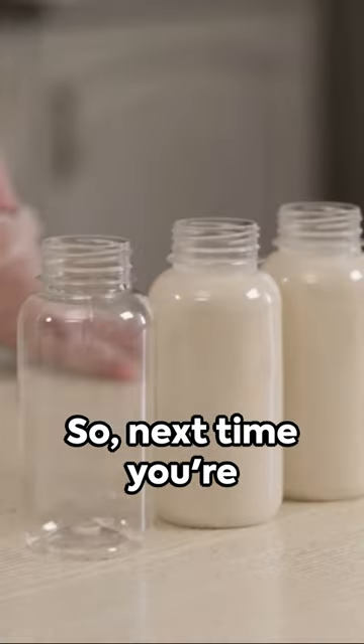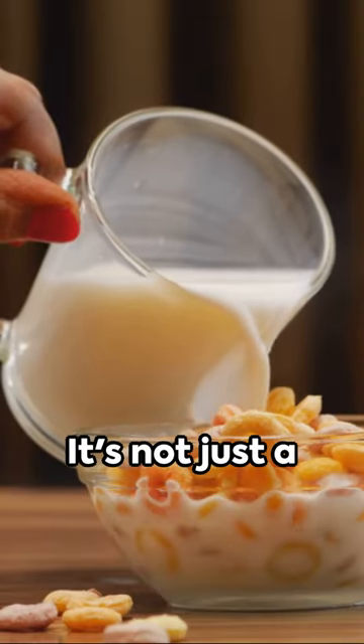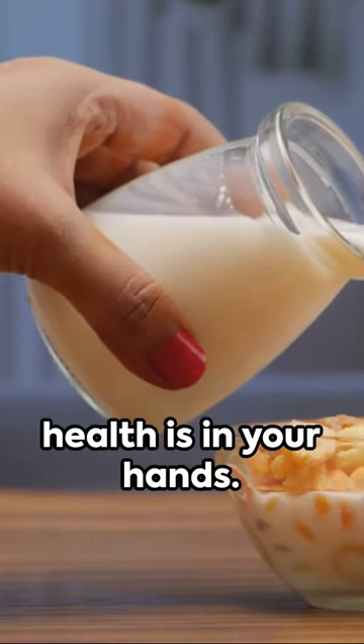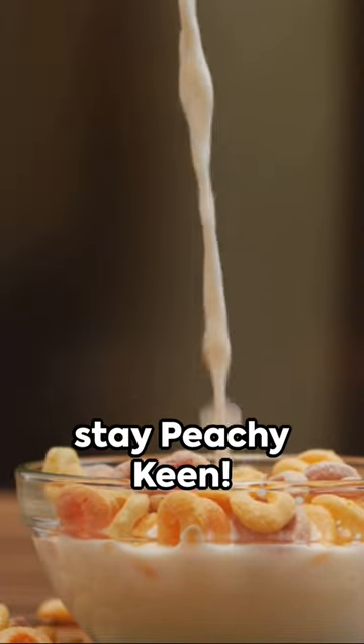So, next time you're craving a healthy, refreshing beverage, whip up a Peachy Keen smoothie. It's not just a drink, it's a lifestyle choice. Remember, your health is in your hands. Savor the flavor, relish the health benefits. Until next time, stay Peachy Keen.